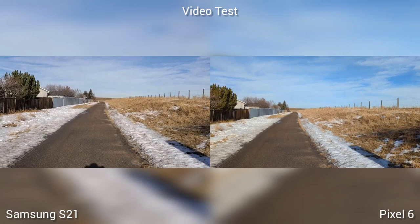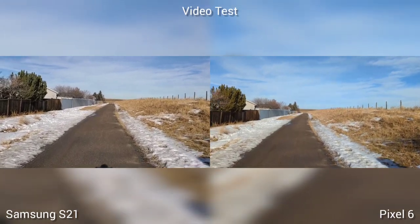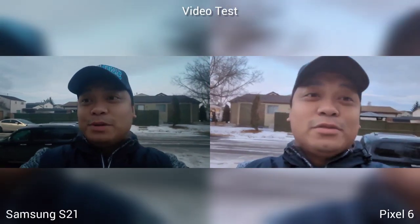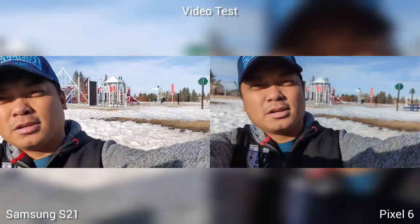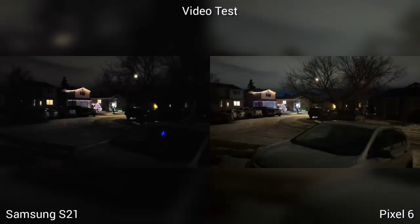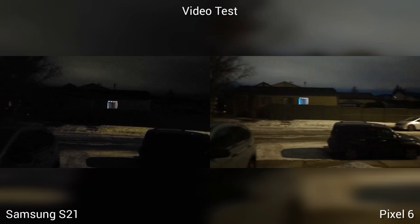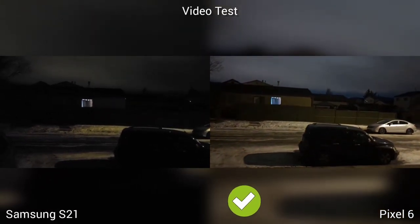On the video test, it's the same on video stabilization, autofocus, and light variation. I like the selfie recording of Samsung S21, more so in low light. But I like the colors and subject separation of Pixel 6 on the rear camera. In low light condition, the bigger sensor of Pixel 6 will see more. Pixel 6 won two out of three, so Pixel 6 is the winner here.